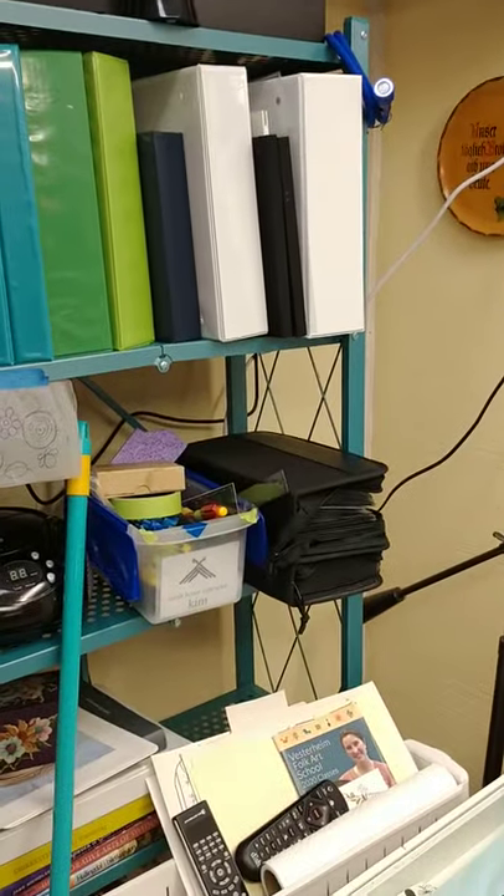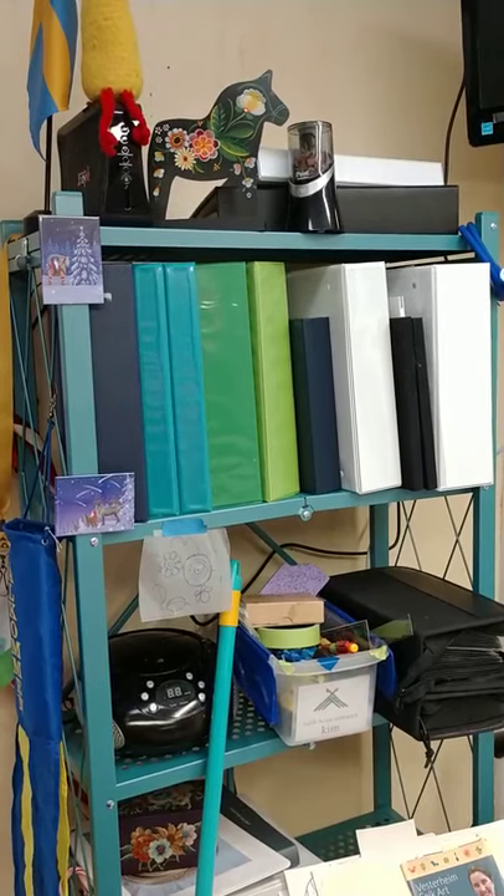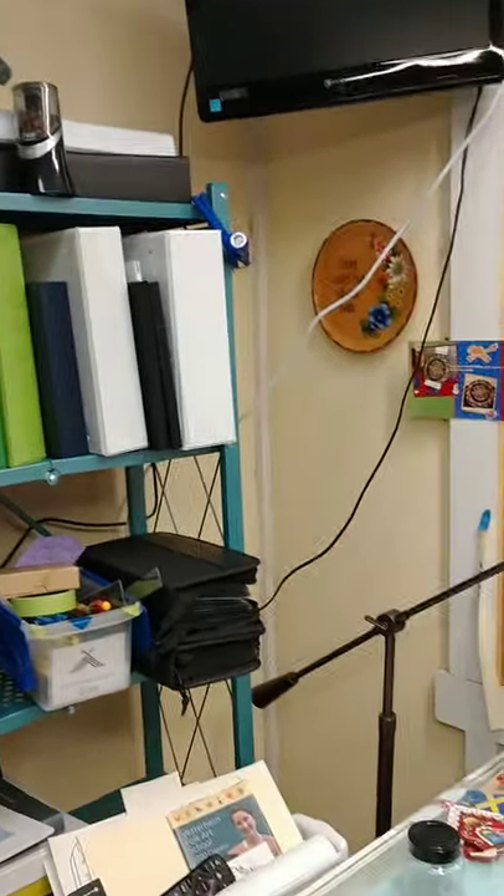Here I have Norwegian music, and lots and lots of three-ring binders with photographs from trips to Norway and Sweden that I've taken that I use for inspiration.